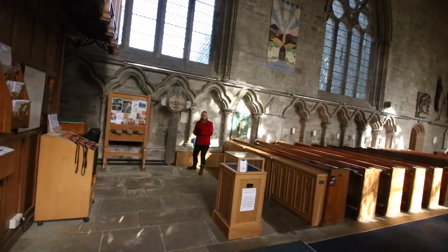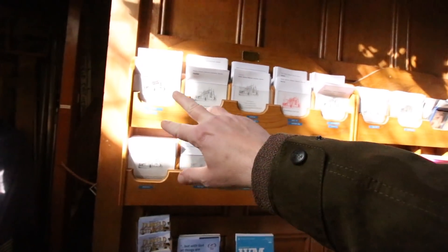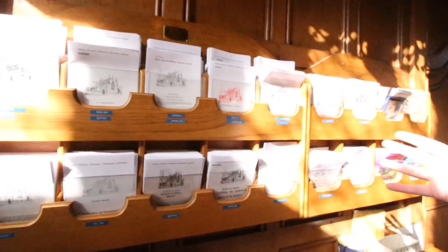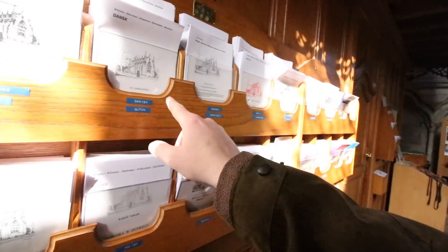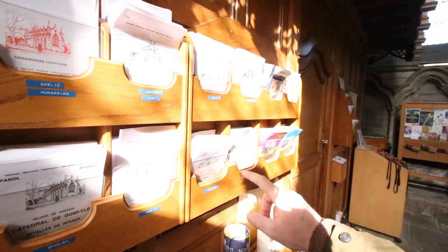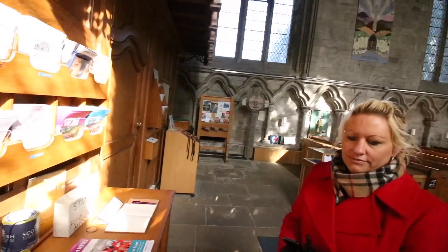I find this really good, Mazzy - over here they've got little books telling you about the place. Look how many different languages they've got it in - 19 different languages. They cater for everybody. That's really good, isn't it?